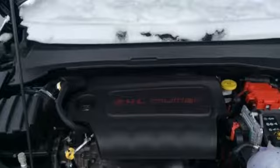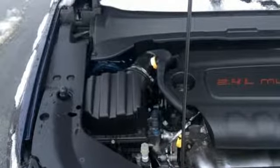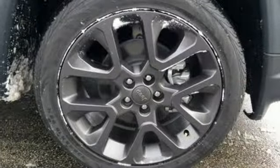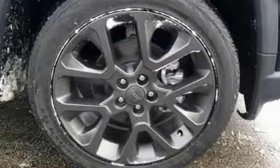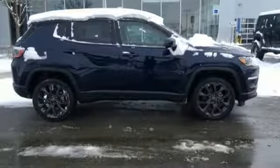It comes nicely equipped with features you'll love: inline 4-cylinder engine, front heated leather bucket seats, integrated navigation system with voice activation, rear parking sensors, heated steering wheel, power heated mirrors, and streaming audio.